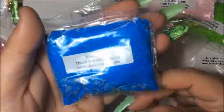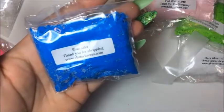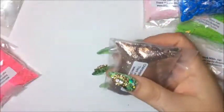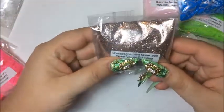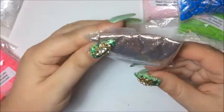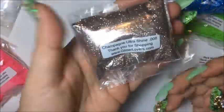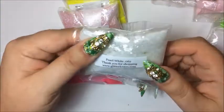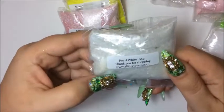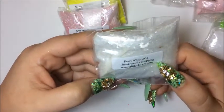The color looks so different on the screen — it's actually lighter — but on the screen it looks almost like a navy. The last one in this group is the champagne ultra shine and it's very, very shiny. Now the next one here is the pearl white and it is the 0.062 — you can see that nice white color.